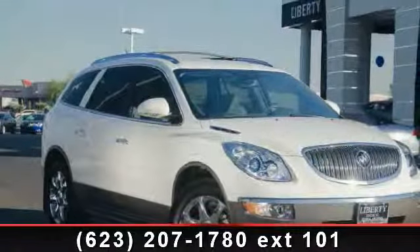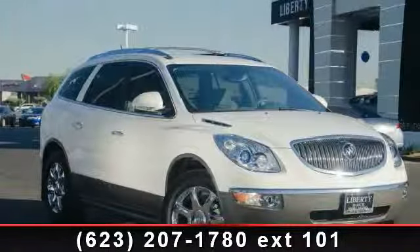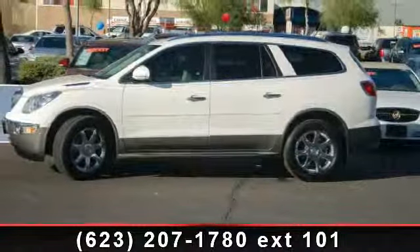Imagine yourself in this 2008 Buick Enclave. If you are looking for an automobile with great features, look no further.